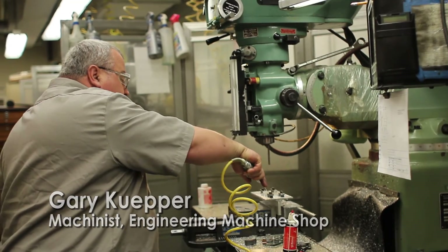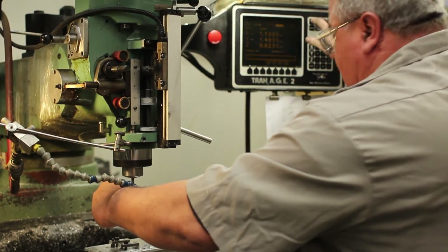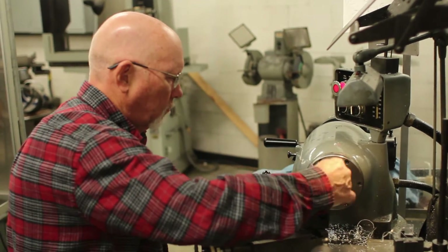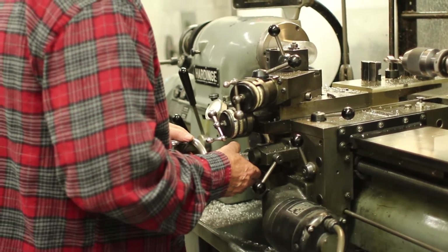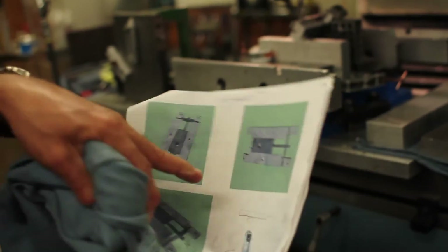The staff we have are very good. Gary Capra was a prototype research machinist for McDonnell Douglas. He worked on a lot of the prototypes for the plane team. Mike Cowan had his own machine shop for a number of years. And Ramon Delgadito, he's really good in programming. So it's a very high level skill.